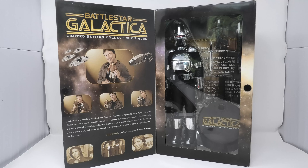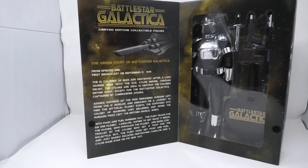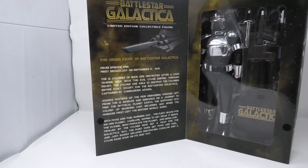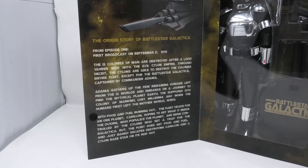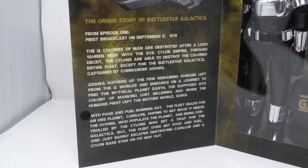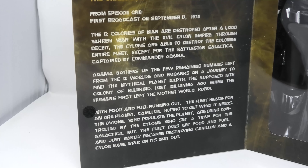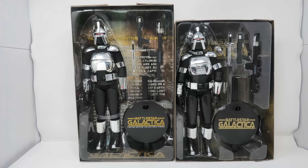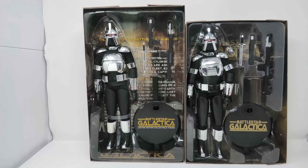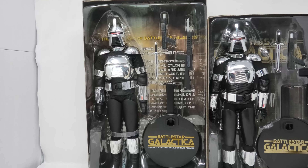In today's episode, we are going to compare the 2005 12-inch 1/6 scale Silas Centurion by Majestic Studios with that of its reissue in 2008 by Amok Time Toys. Now immediately you're going to notice that the Majestic Studios package is much larger than the Amok Time one. It comes in at 15 and a half inches tall, compared to the Amok Time box that comes in at 14 inches tall.